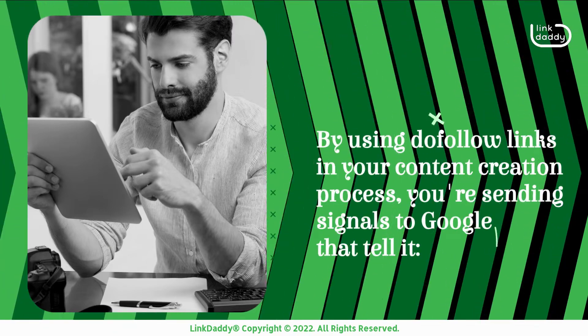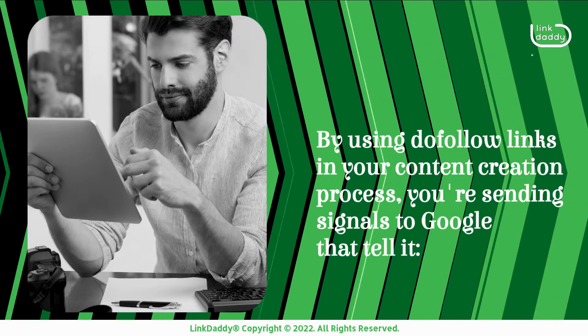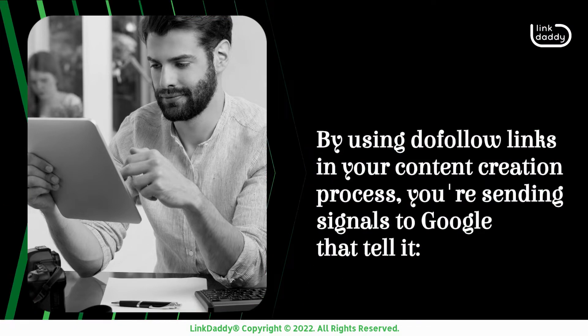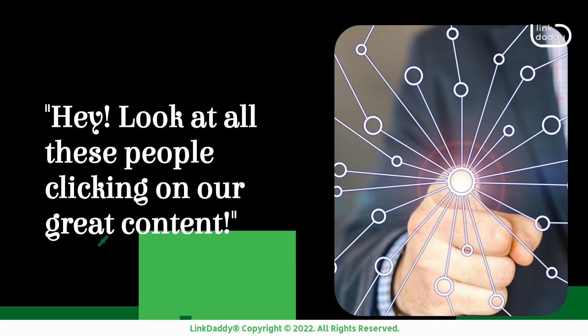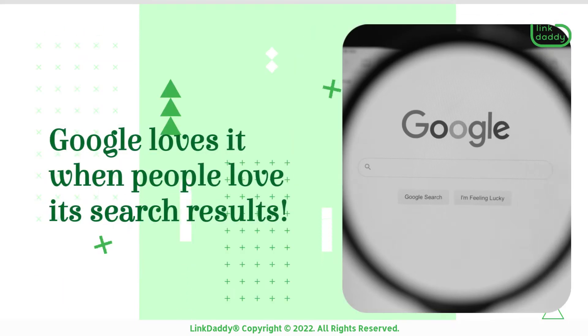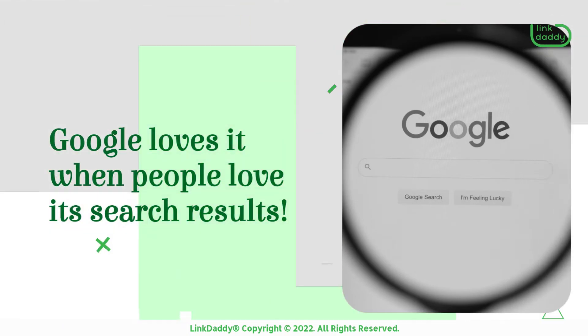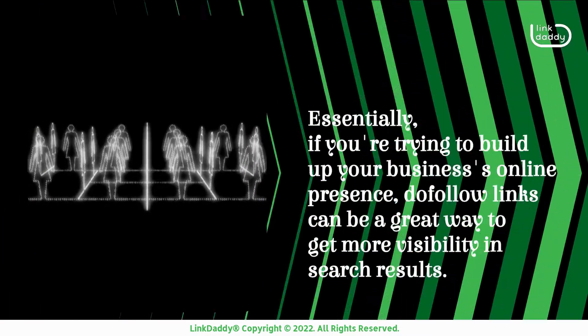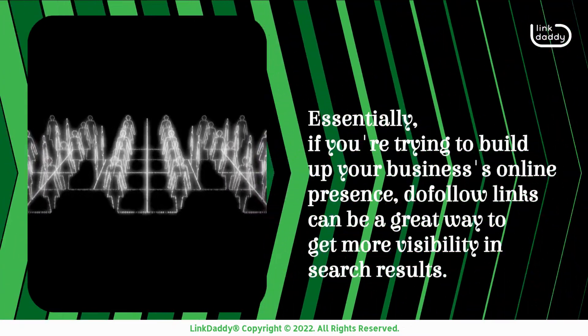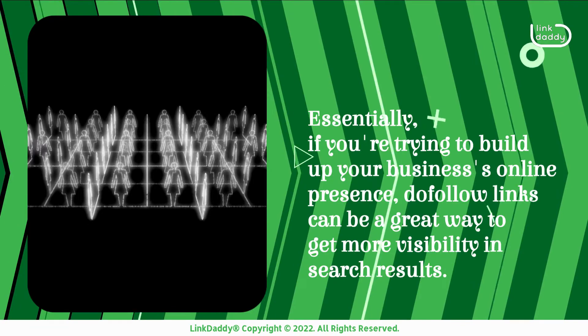By using do follow links in your content creation process, you're sending signals to Google that tell it: look at all these people clicking on our great content. Google loves it when people love its search results. Essentially, if you're trying to build up your business's online presence, do follow links can be a great way to get more visibility in search results.